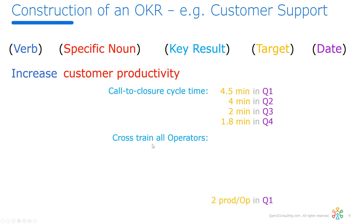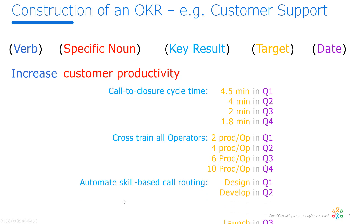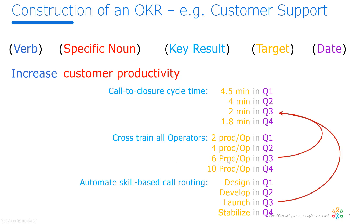The target is that in Q1 operators will be trained and certified in two products, by Q2 four products, Q3 six products, and by Q4 ten products. So HR has a role in contributing to our success. We're also going to program the PBX so that when a caller comes in, we recognize the phone number and know what products they have, routing that call to an operator certified in the products that customer owns. The fact that we're launching that in Q3, combined with the training completed by Q3, allows this miracle to happen.